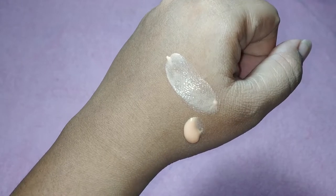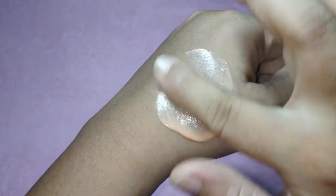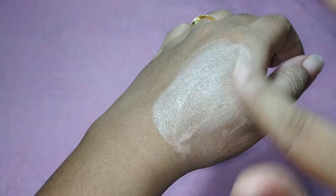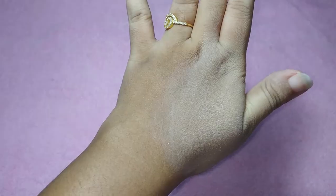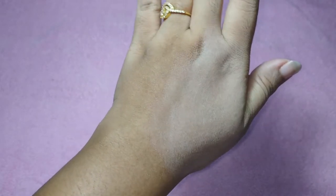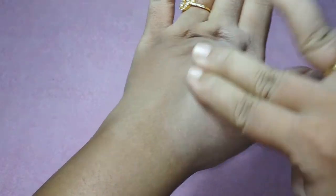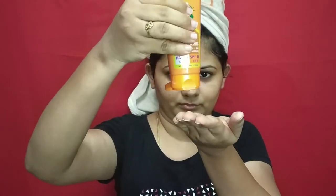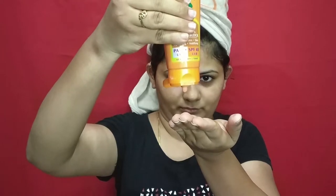After applying moisturizer I use only this sunblock, and it itself gives a matte finish. If you don't want to layer too many products on your skin, this is the right choice. In the same range they have one more product in gel form, but I have chosen this matte finish version. It has a light tint which gives brightness instantly. You will need a dime-sized amount — not just for this product but for any sunblock to fully cover your face. After moisturizer, apply this product followed by foundation or compact powder, whichever is convenient.